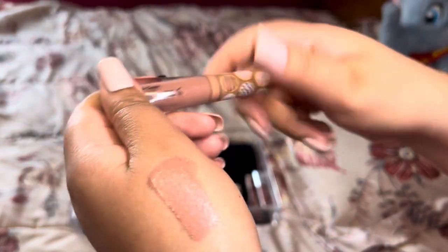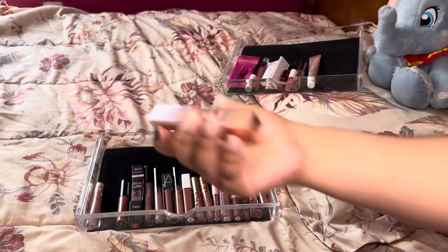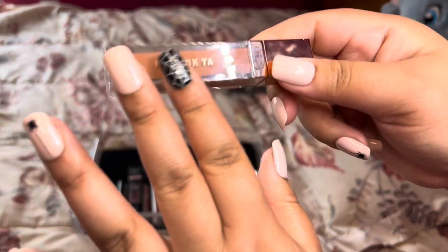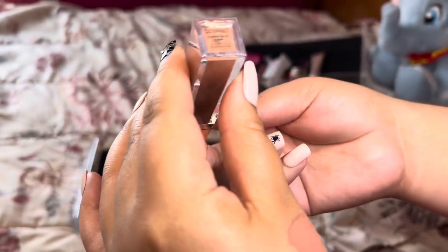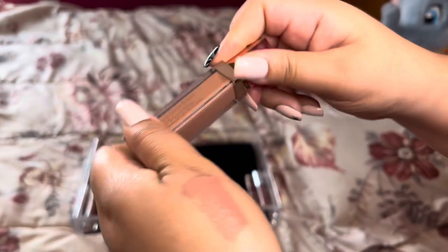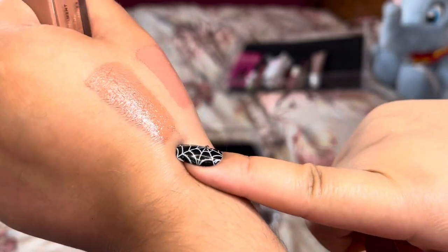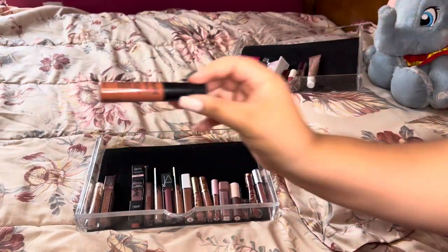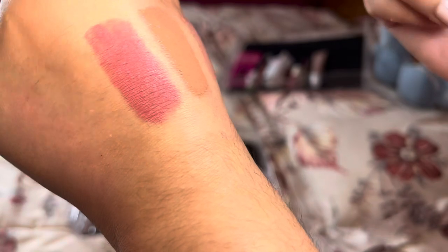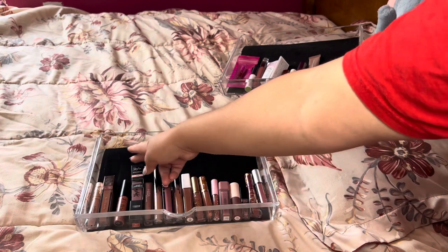Next is this Patrick Ta one — it's their lip cream in the shade She's Independent. I got this in a Sephora Favorites kit the year prior. It's a beautiful beige brownie type of lip and very comfortable. I definitely want to keep that. This one's more of a warmer nude — also very comfortable, though it doesn't last a long time. It's not a color I usually gravitate towards, but I was very surprised when I tried it out. Keep.